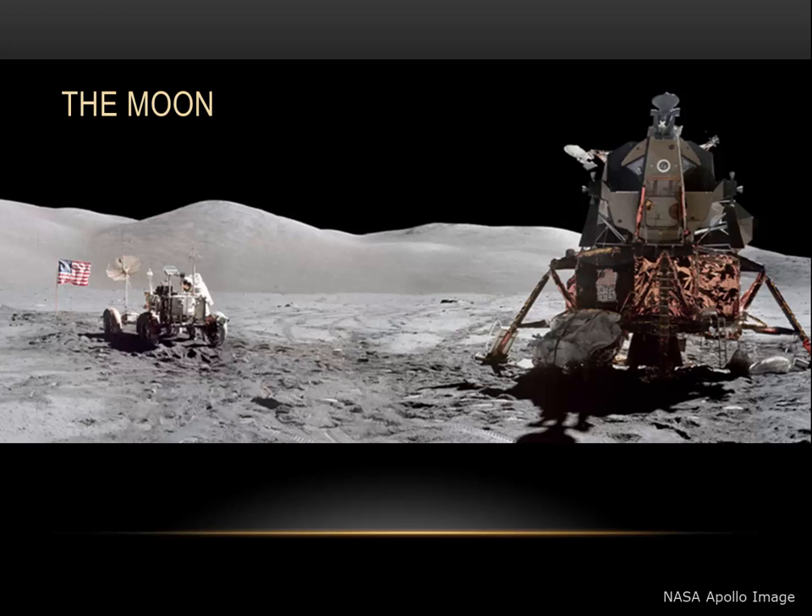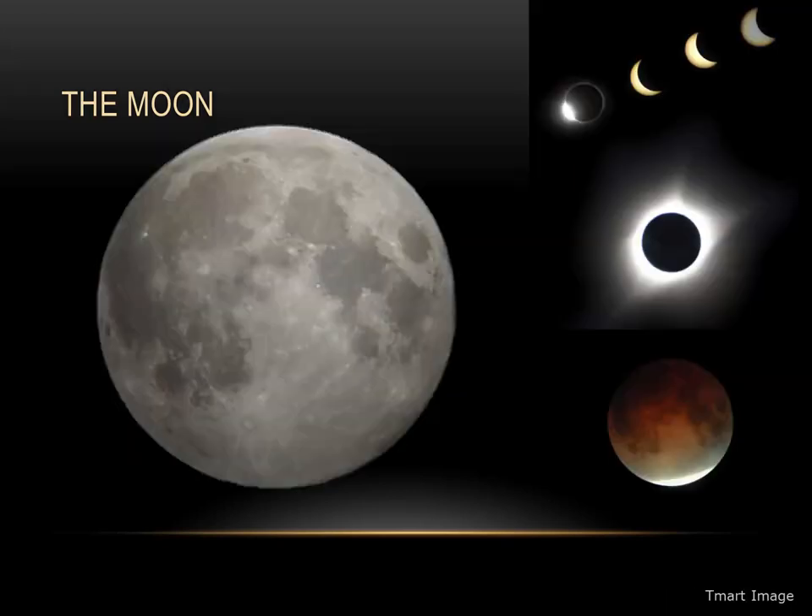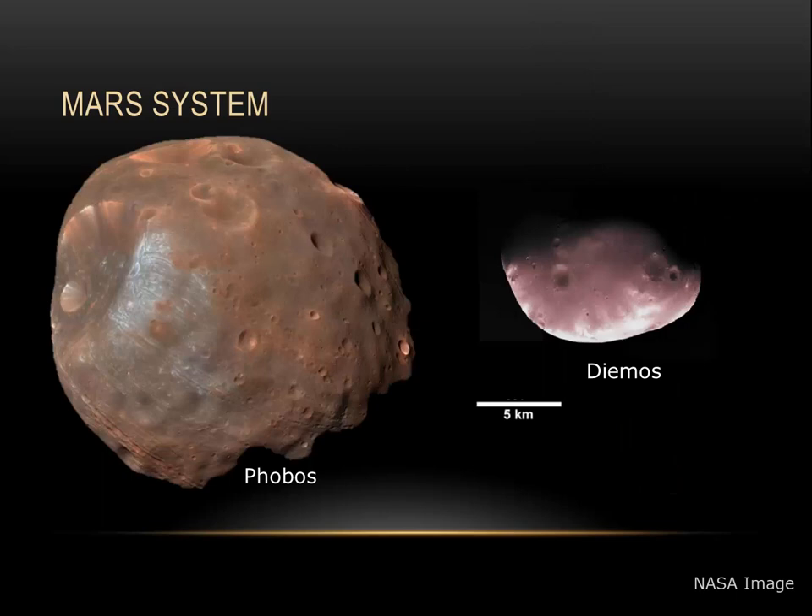Hopefully, astronauts from planet Earth will be back in the very near future. If you'd like to know more about our moon, I'd encourage you to watch some of the other videos on this YouTube channel.